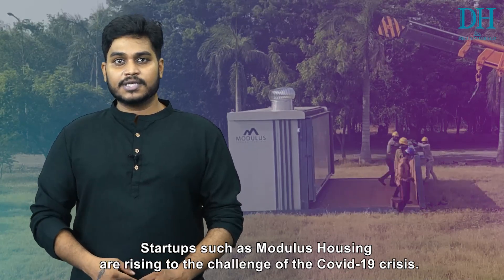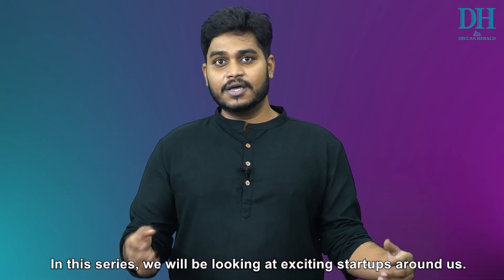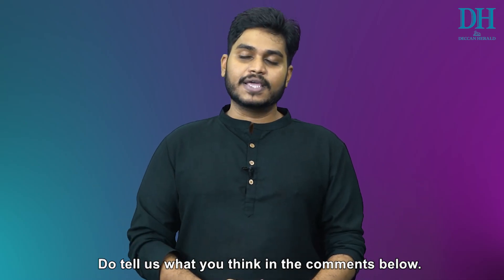Startups such as Modulus Housing are rising to the challenge of the COVID-19 crisis. In this series, we will be looking at exciting startups around us. Do let us know what you think in the comments below.